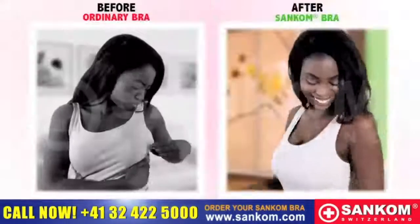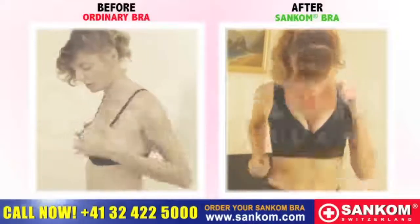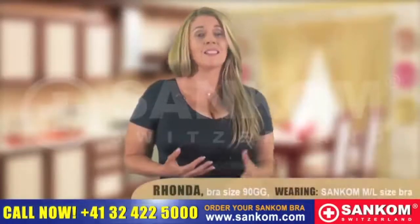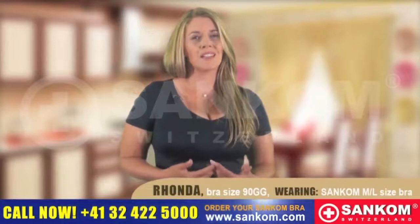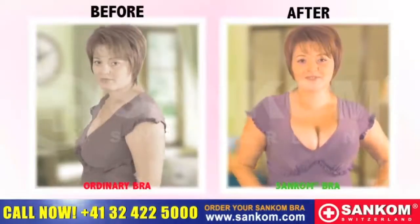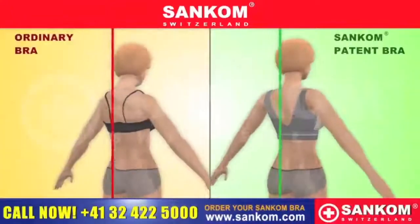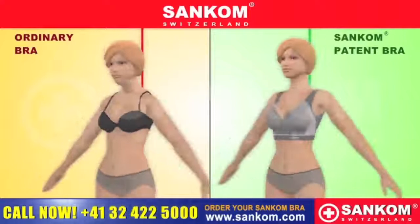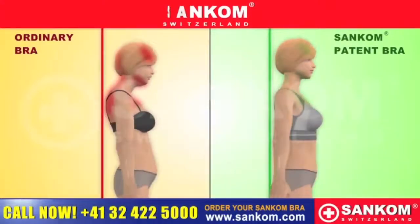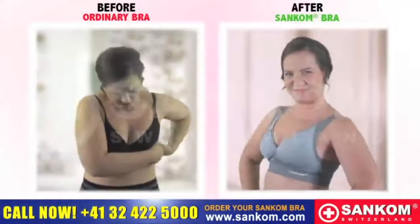Wow, just look at the difference. It's so comfortable. The Sankom Patent Bra is truly amazing. At last, someone is putting some thought into designing bras for women with larger breasts. The Sankom Patent Bra is completely wire-free. The patented structure straightens the shoulders and pushes up the breasts without putting pressure on the shoulders or upper back, with a thick waistband to give you that extra support and comfort.